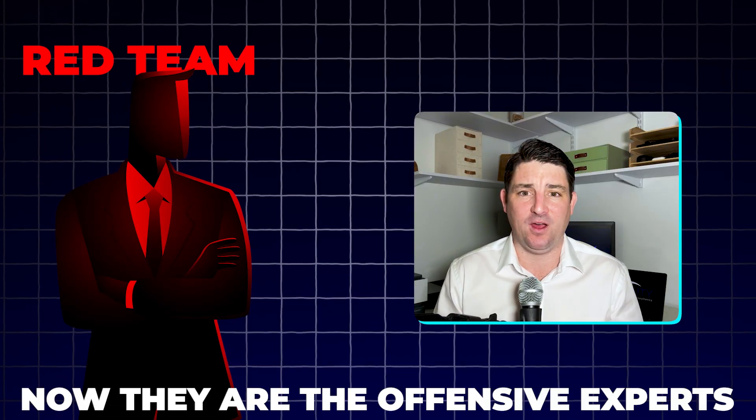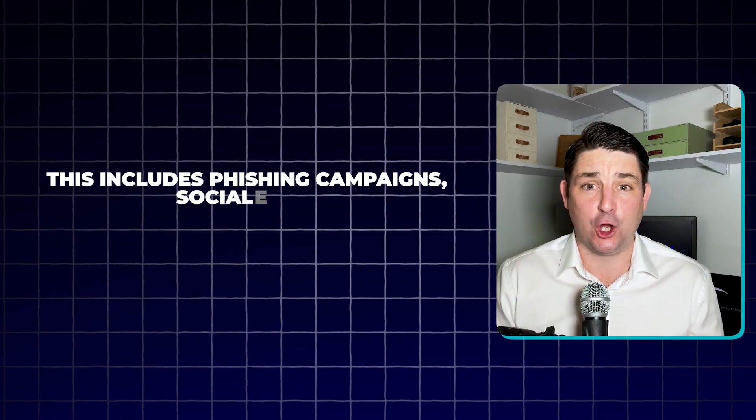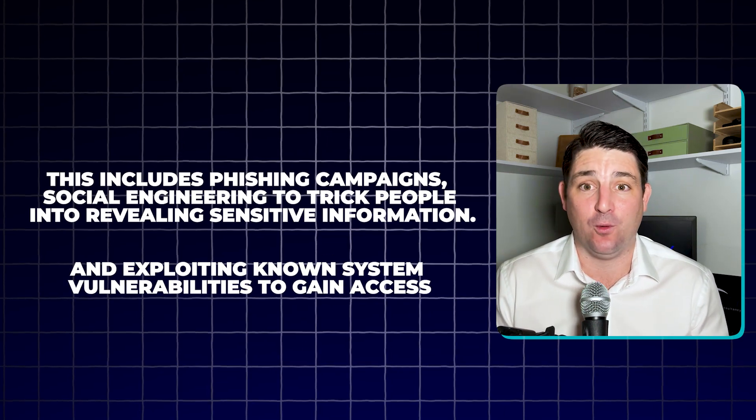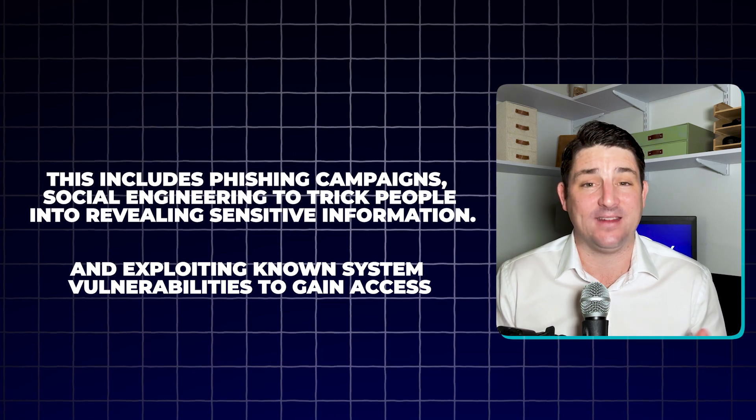Now let's switch sides and talk about the red team. These folks are the offensive experts — they're tasked with finding weaknesses before malicious attackers do. The red team focuses on offensive operations, simulating attacks to find and exploit vulnerabilities. Their work is creative, adaptive, and often aggressive. Ethical hacking is at the heart of what the red team does. They act like real attackers, using the same tools and tactics that malicious hackers might use — including phishing campaigns and social engineering to trick people into revealing sensitive information.